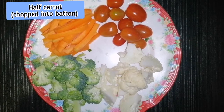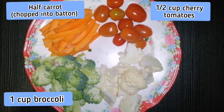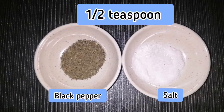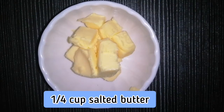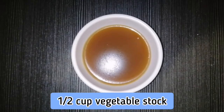For the glazed vegetables, you will need half a carrot chopped into batons, one-half cup cherry tomatoes, one cup of broccoli, and one cup of cauliflower. Also one-half teaspoon black pepper and salt, one-quarter cup salted butter, one-quarter teaspoon brown sugar, and one-half cup vegetable stock.